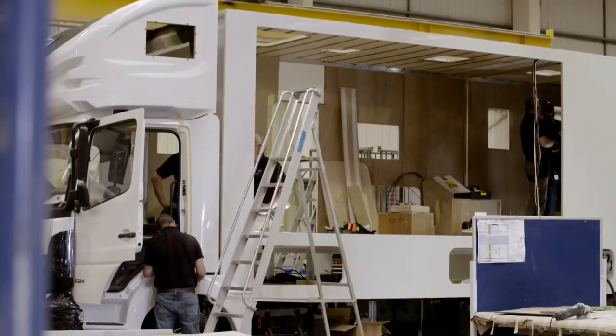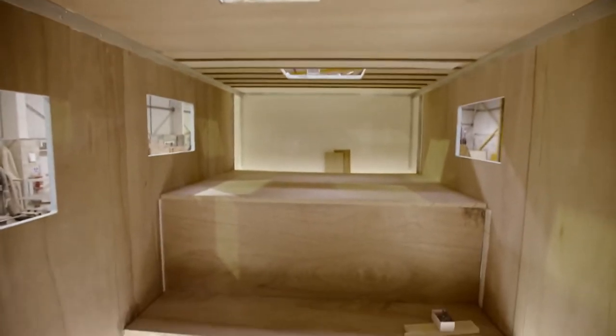Now that the walls, roof, and floor are in place, the next stage of the build is the interior.